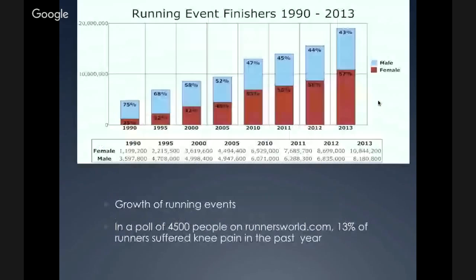Recently there's been a big increase in the number of people doing running events. In 1990 there were about 5 million people, and in 2013 there were almost 20 million people doing these events. As the growth of events has increased, you can expect more knee pain. In a poll of 4,500 people on runnersworld.com, they found that 13% of runners suffered knee pain in the past year.